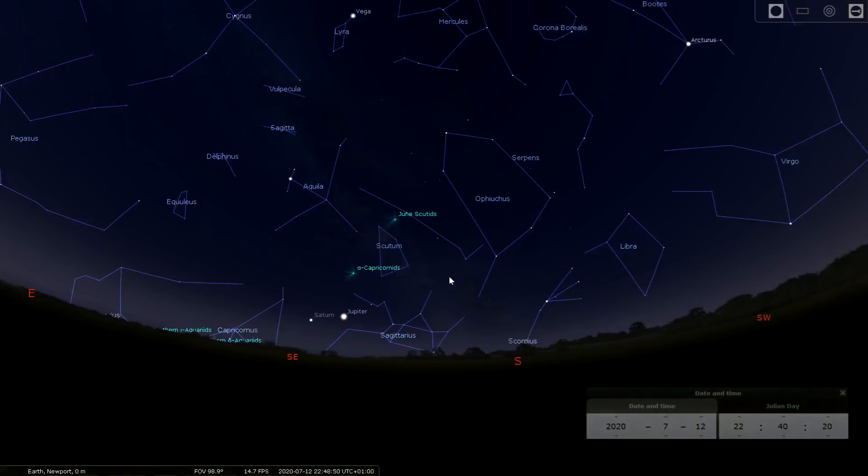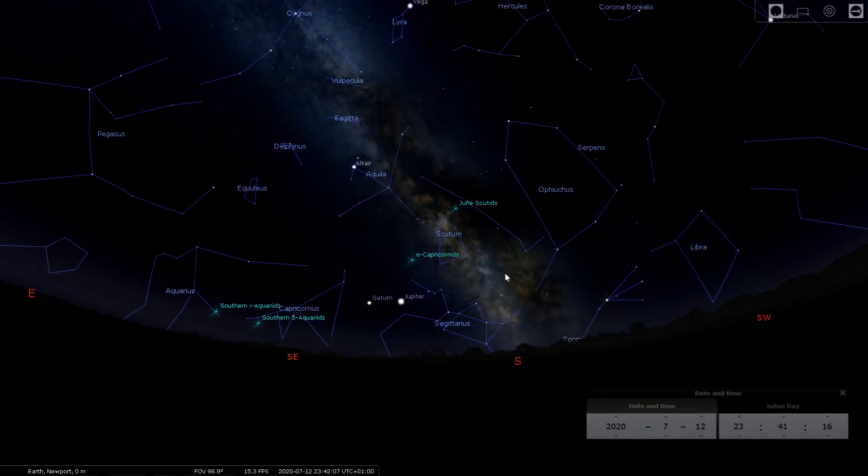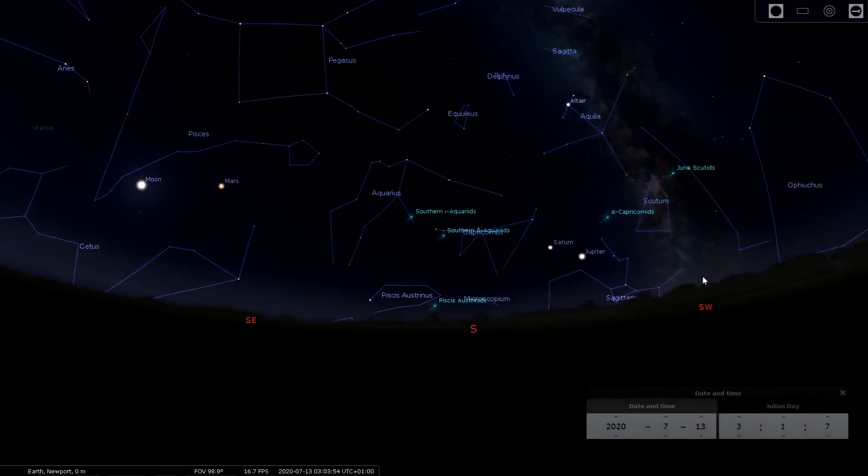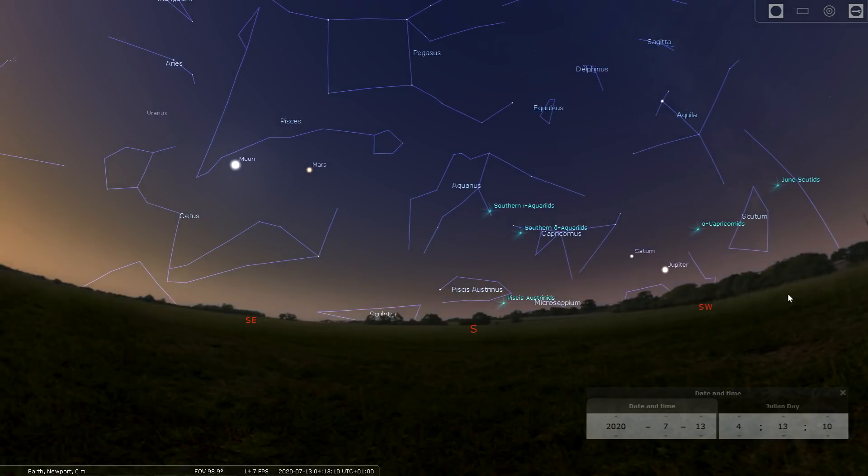As darkness falls you'll see the Milky Way already in the south. We're in the peak of Milky Way core season now and the Milky Way is pretty much visible all night long, starting in the south and making its way down into the southwest just before sunrise.